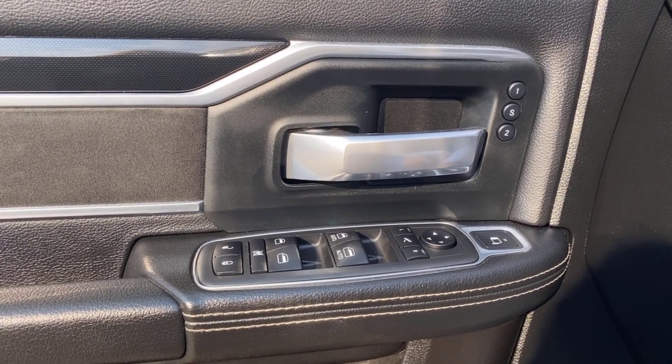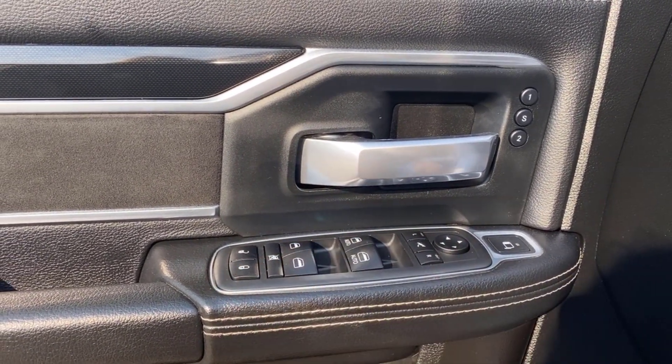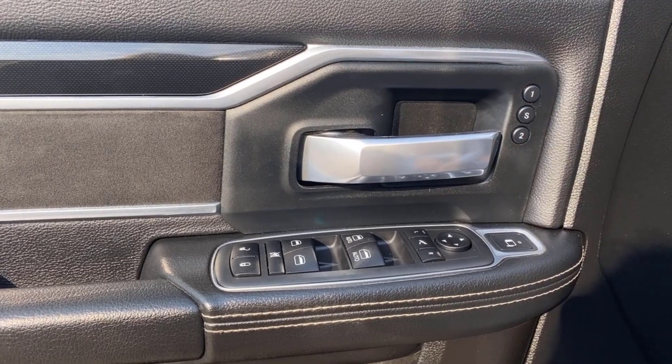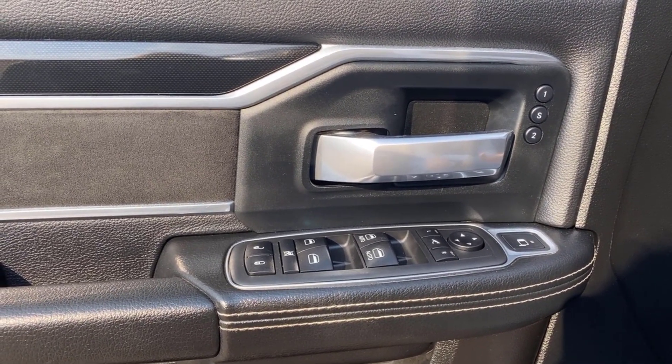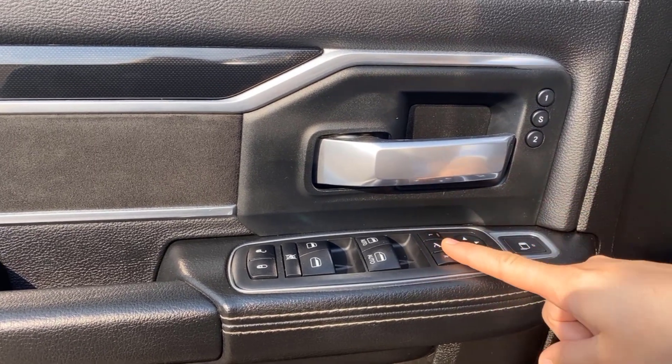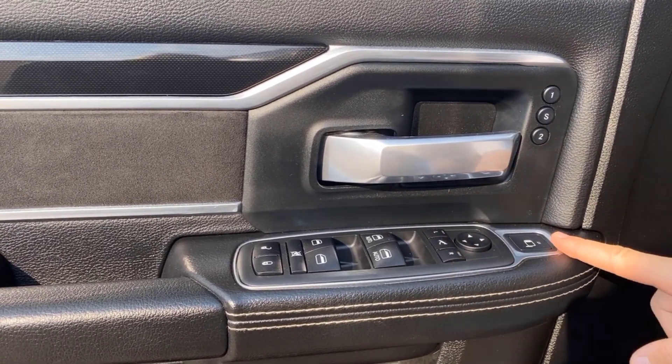You are able to lock the windows if you have kids or pets. Power locks in this truck too. You have memory seat settings so you can set it however you want — when you get in and out you don't always have to readjust. Power folding mirrors, and you can adjust either mirror as well.